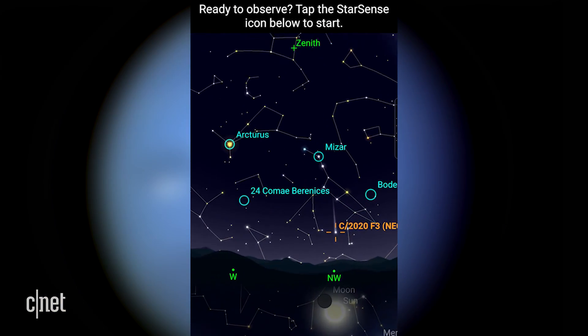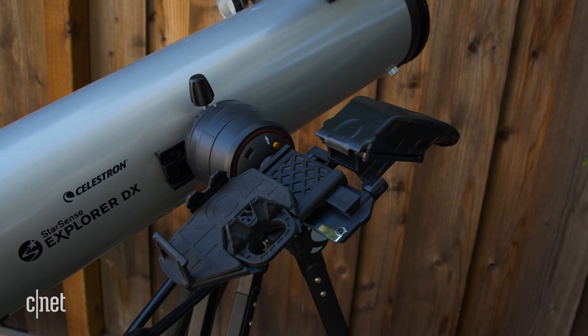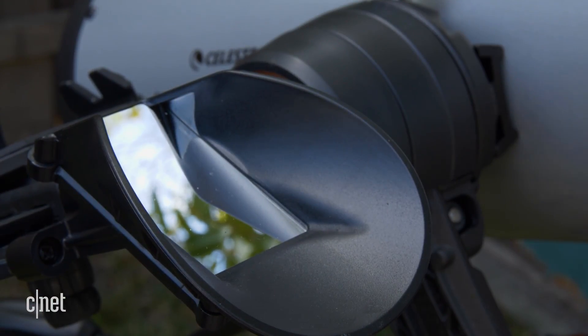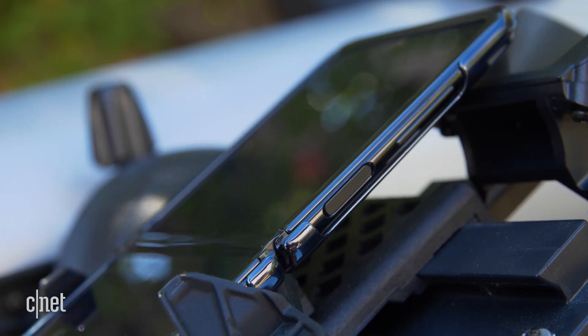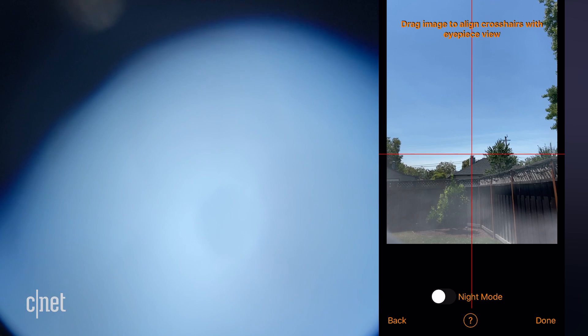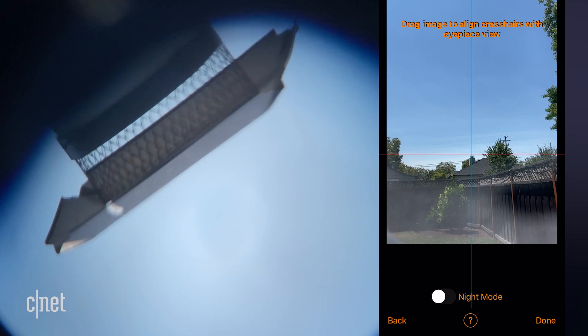The StarSense app is basically a star chart in your pocket. Celestron packed this app with a wealth of information about the night sky. Each telescope has a smartphone mount with a mirror at the top. You first align your phone's camera lens to the mirror so the camera can see the sky above, then pair the lens of the telescope with the lens of the phone.